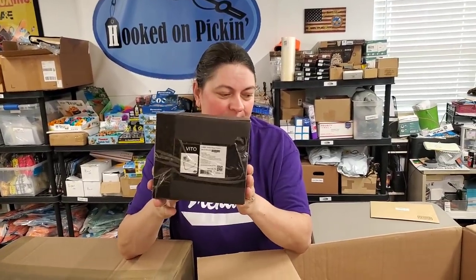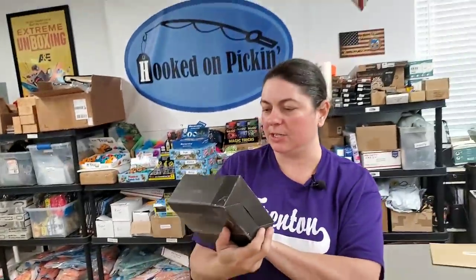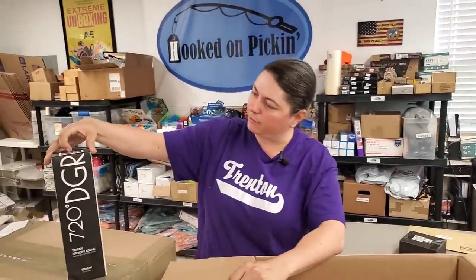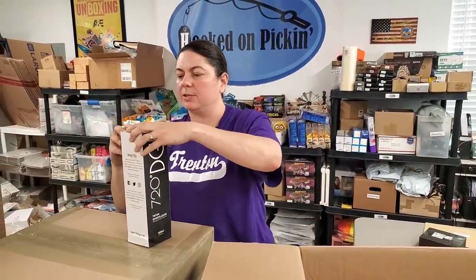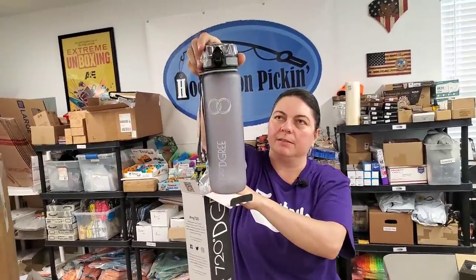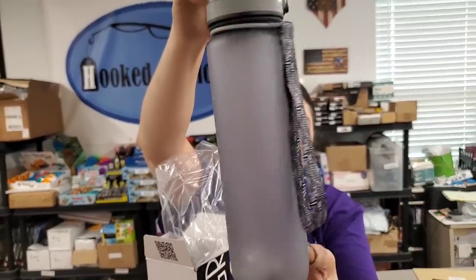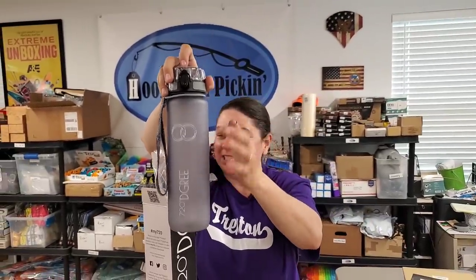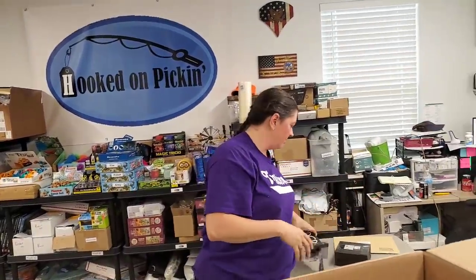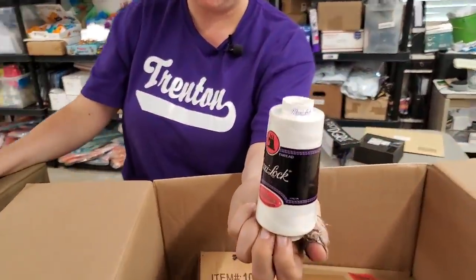Next we have a toilet paper holder — just a basic one with a nickel finish, so a silver-colored wall-mount. Then we have a premium sports bottle — it's a nice big one with measurements on it. It looks like it might have part of the Olympic rings symbol on it. It's the Triton Sports Flash bottle.